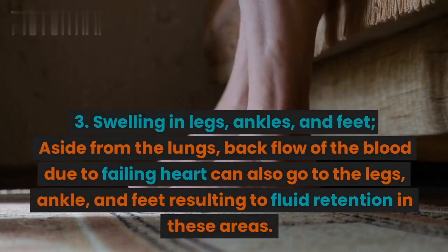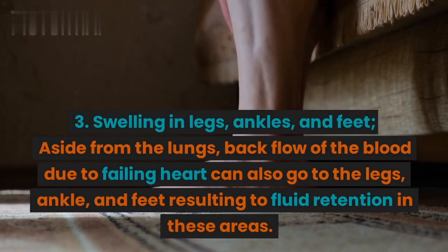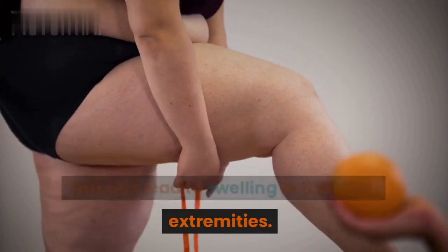3. Swelling in legs, ankles, and feet. Aside from the lungs, back flow of the blood due to a failing heart can also go to the legs, ankle, and feet, resulting in fluid retention in these areas. This can lead to swelling in the lower extremities.